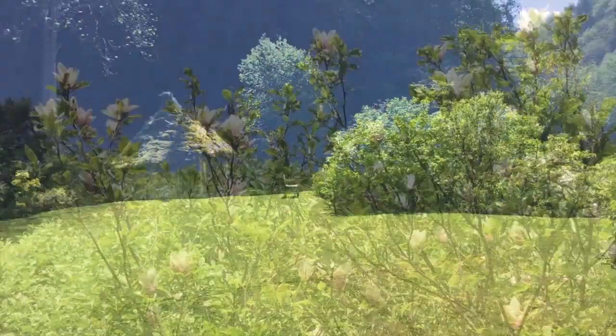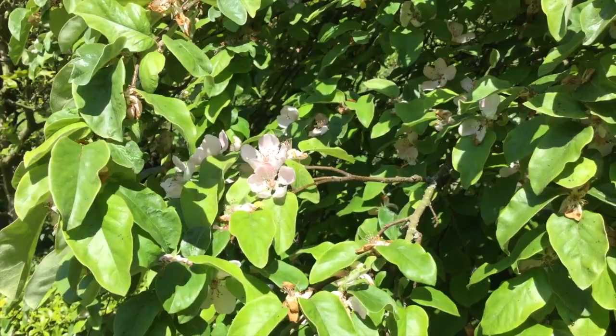Magnolias against a blue sky. Delicate flowers of quince.